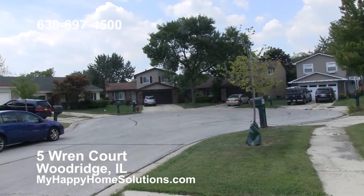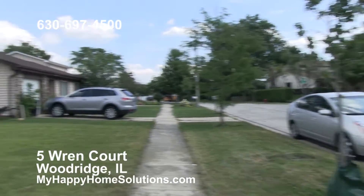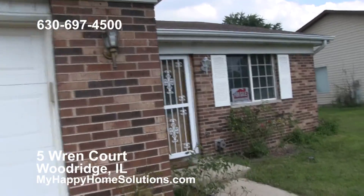The Woodridge School District is excellent. This home goes to Meadowview Elementary, Jefferson Junior High, and then Downers Grove North High School, which is one of the top-rated high schools in the state.